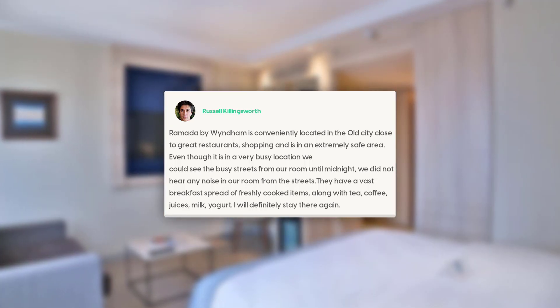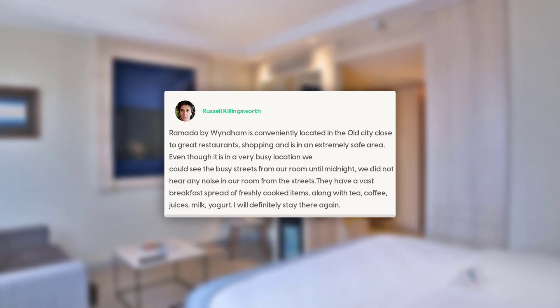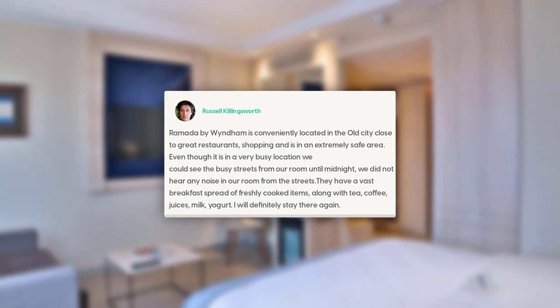They have a vast breakfast spread of freshly cooked items, along with tea, coffee, juices, milk, and yogurt. I will definitely stay there again.